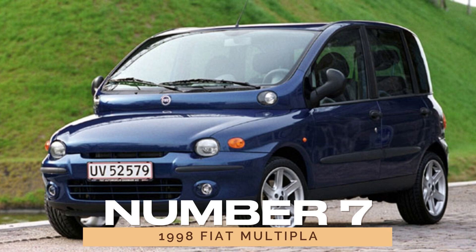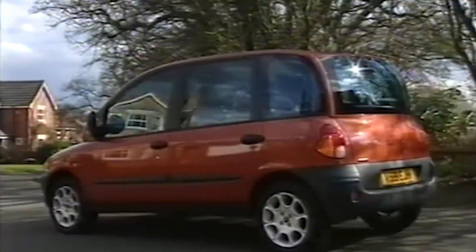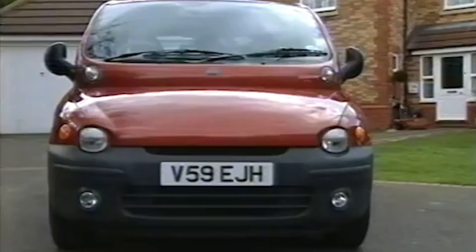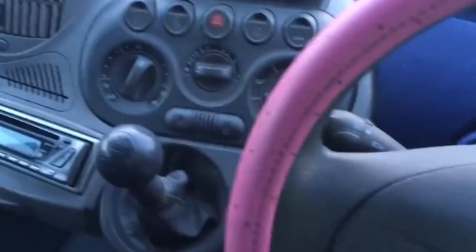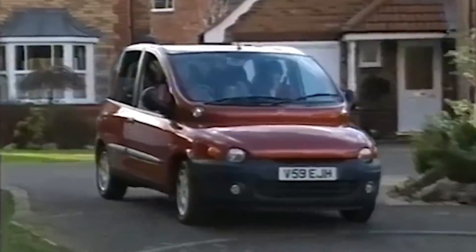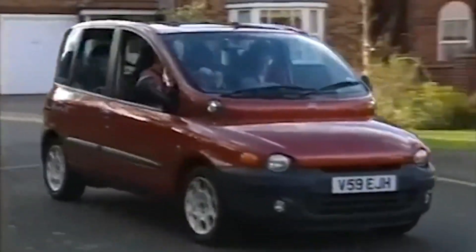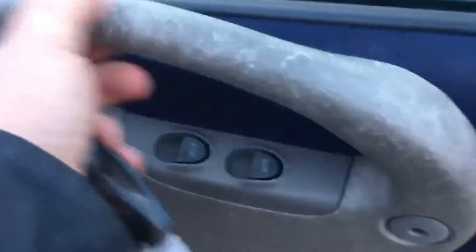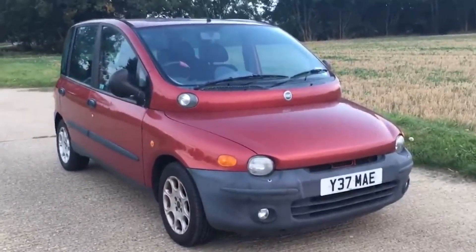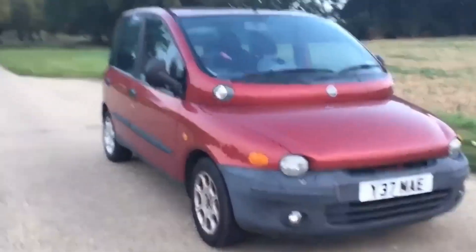Number 7: the 1998 Fiat Multipla. Picture Jabba the Hutt sitting on a fishbowl. The 1998 Fiat Multipla embodies design gone wrong. Its mismatched halves and cramped interior make it a visual disaster. The gauges and controls crammed onto the center stack resemble a child's toy. It's as if two separate cars were sewn together in a Frankenstein-like fashion. Even the French, known for their fashion sense, couldn't salvage this mess. From its awkward exterior to its impractical interior layout, the Multipla serves as a cautionary tale in automotive design.